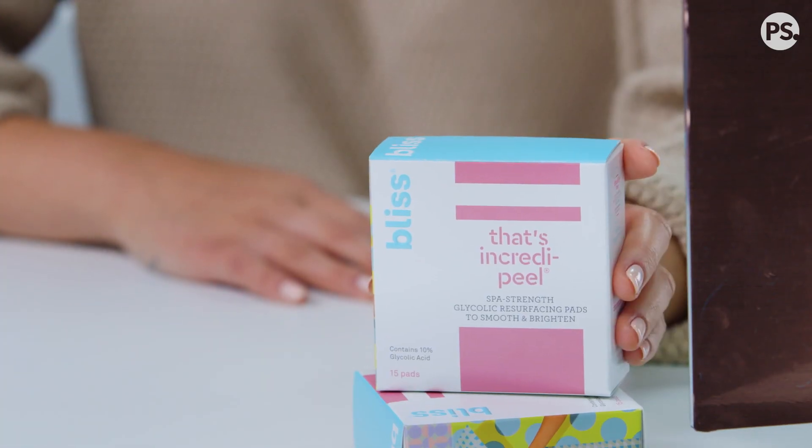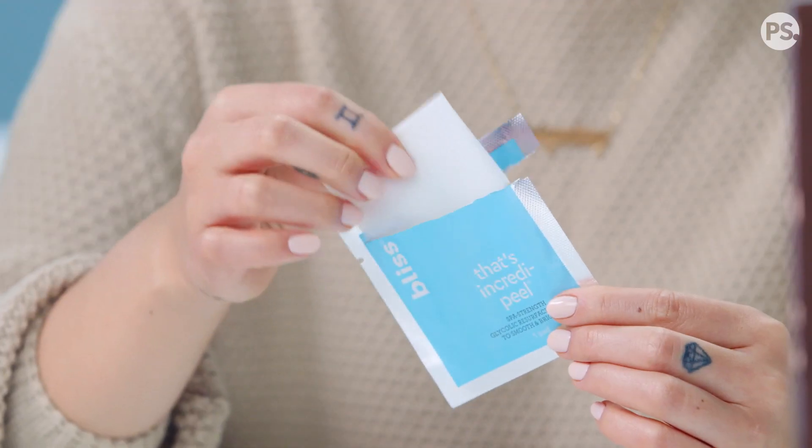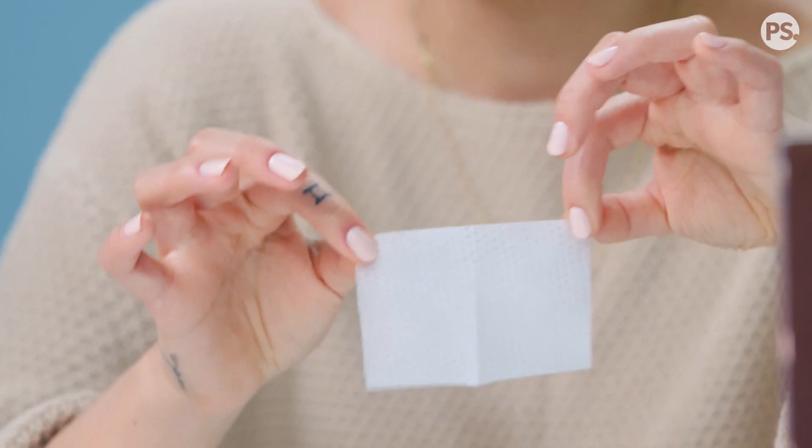It's also available for use at home in products like Bliss IncrediPeel, and it's really nice because it comes in these little wipes. I really recommend using it as part of your weekly nighttime routine.